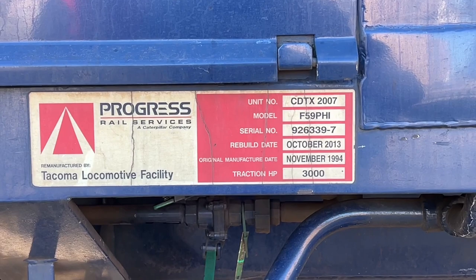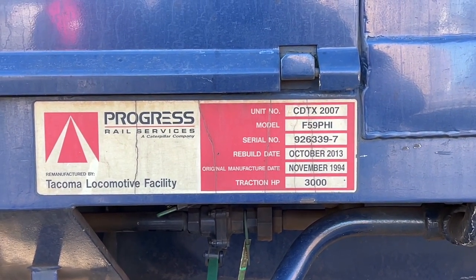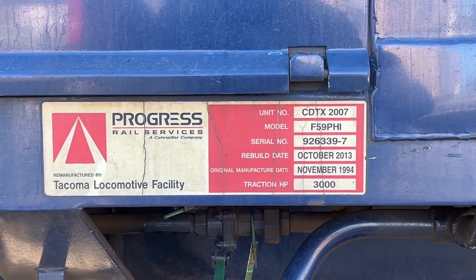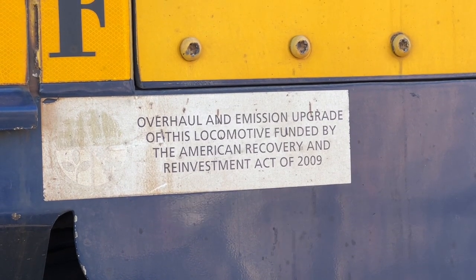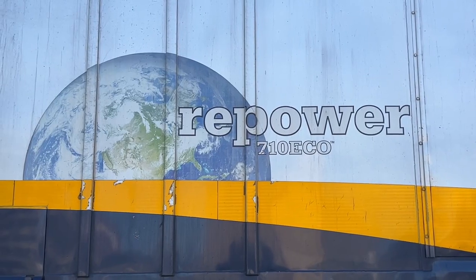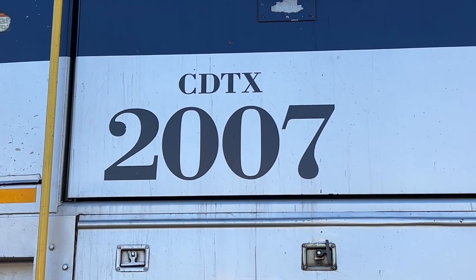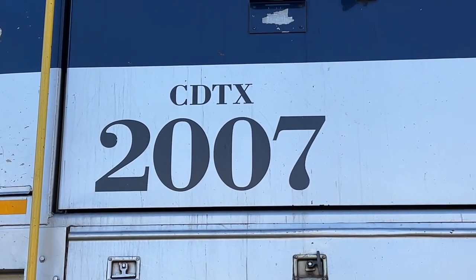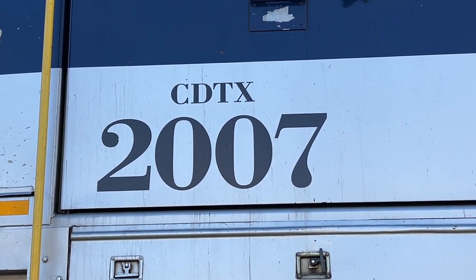Looking at the 2007's builder plate, it was built in Progress Rail's Tacoma, Washington facility in November of 1994, but was remanufactured to meet new EPA standards in October 2013, which explains the large repower sticker on the side of the engine. This streamlined beast is powered by a 12-cylinder turbocharged EMD 710 G3A prime mover capable of 3,000 horsepower.